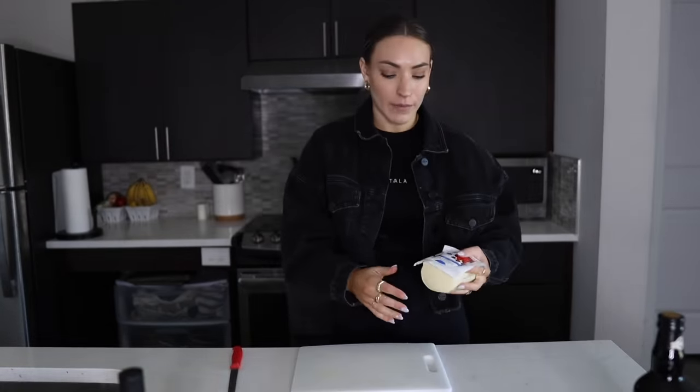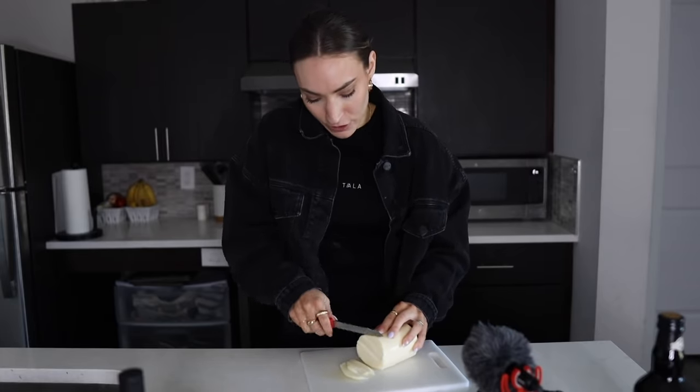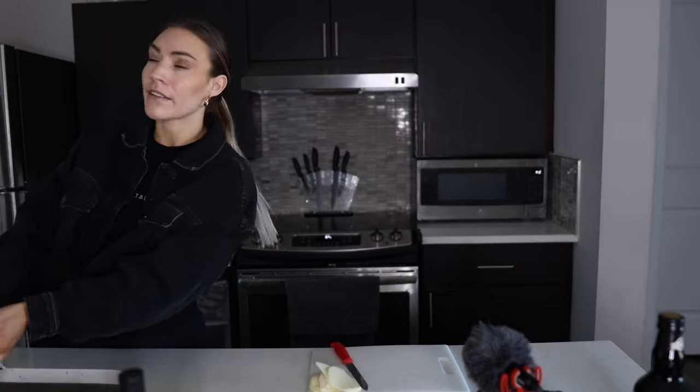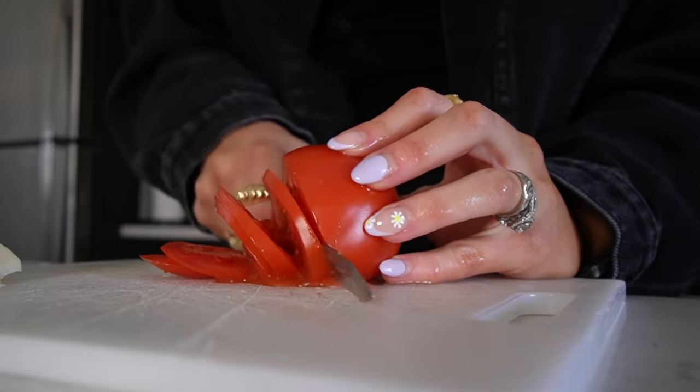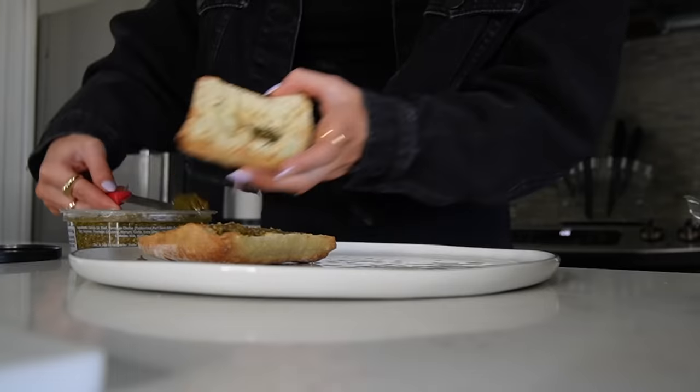I'm grabbing a cutting board to slice the cheese. If you're super lazy like me, you can even do it on a plate. I like just a couple slices, maybe two to three. Now I'm cutting up a tomato — these look so pretty. I'm going to wash them, then do a couple of slices. My arugula is already washed. Now it's time to assemble. I'm starting by putting pesto on each half of the bread.